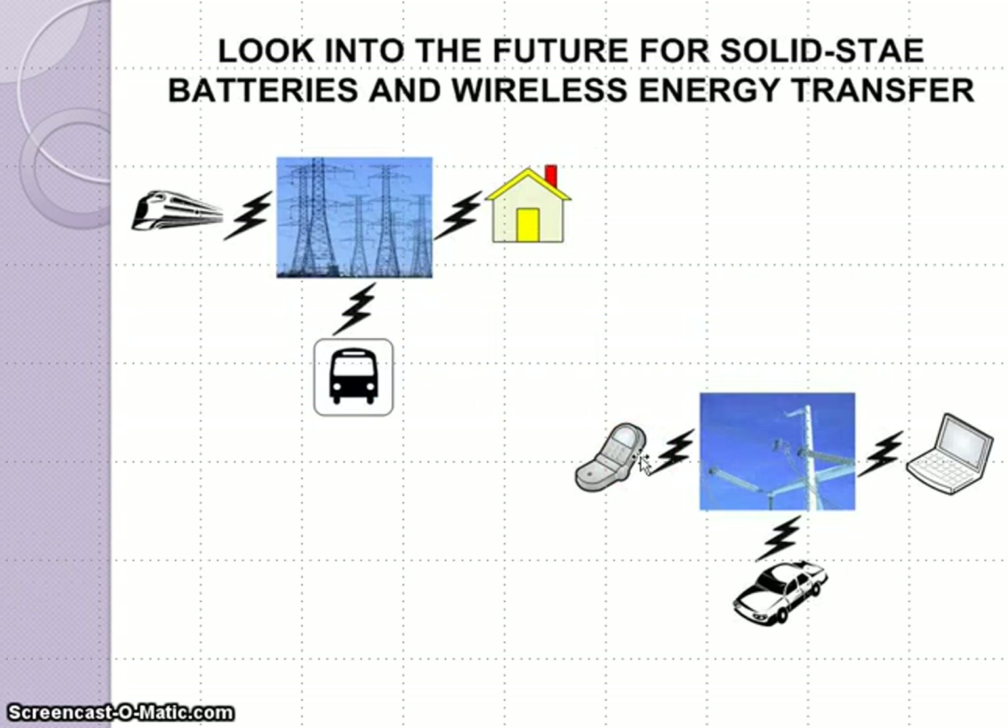That concludes our case study today on emergent technology — specifically solid state batteries. On the last page of the presentation is a diagram showing a look into the future of solid state batteries. If we're able to integrate that with wireless energy transfer, we would be able to create an endless supply of wireless energy charging these batteries and devices. Thank you very much. Have a great day.